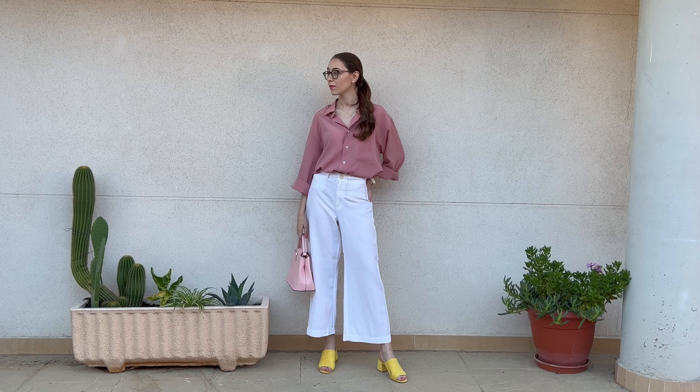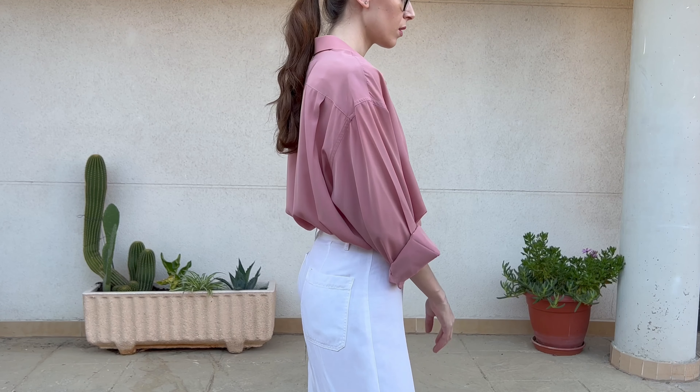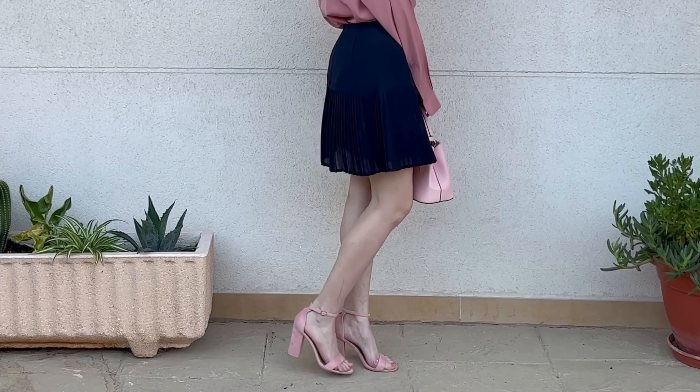For a more relaxed vibe, I love wearing this shirt with a pair of white linen trousers and a pair of mules. I got these from Public Desire a few years ago, and I think this shade of yellow looks great with the pink, giving that little extra touch to this look. I love wearing this one when I go out for dinner with friends or just brunch. I think it's simply stunning.